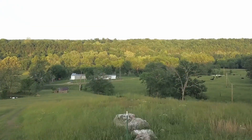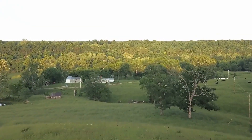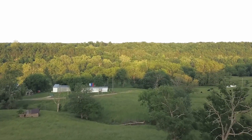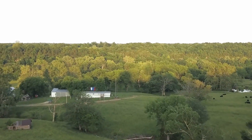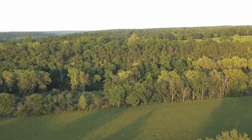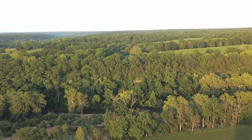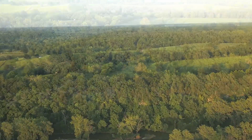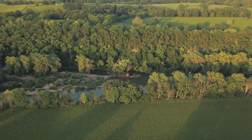I'm going to pull out my drone and fly a little bit. No. Thank you.